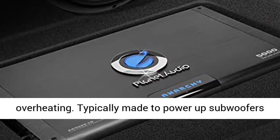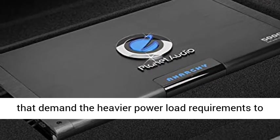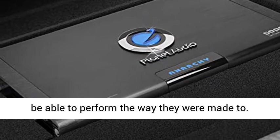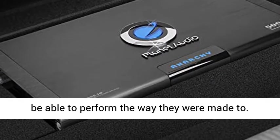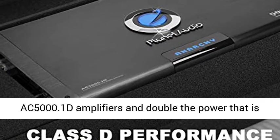1 Ohm Stable: able to continuously power loads of 1 Ohm without encountering difficulties such as overheating. Typically made to power up subwoofers that demand heavier power load requirements to perform the way they were made to.